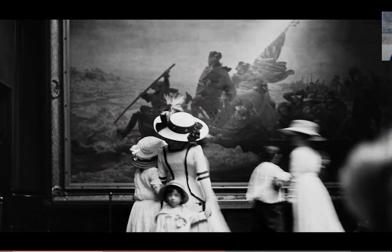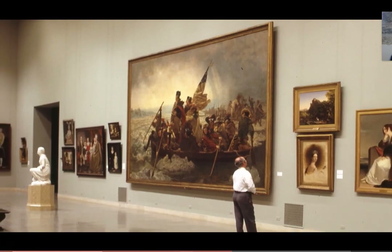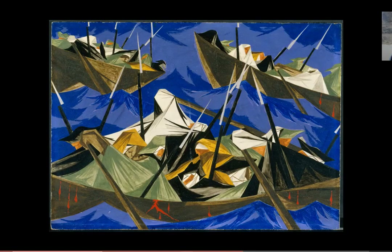So you guys know how famous this painting has become over time. And it inspires artists to do responses. An African-American artist, Jacob Lawrence, did his own version of Washington Crossing the Delaware.